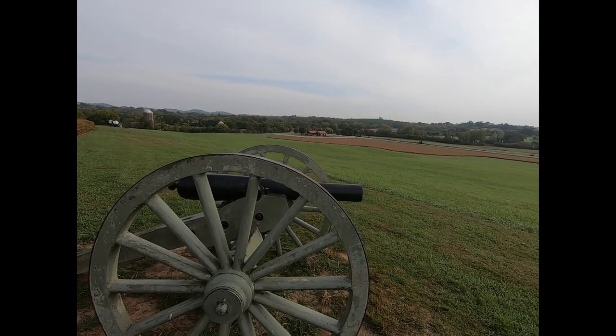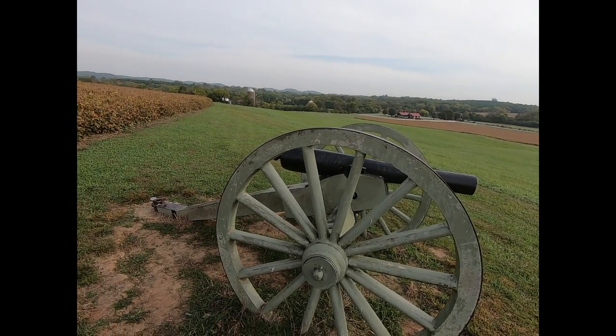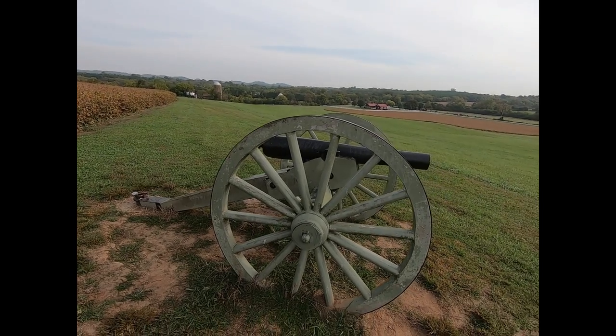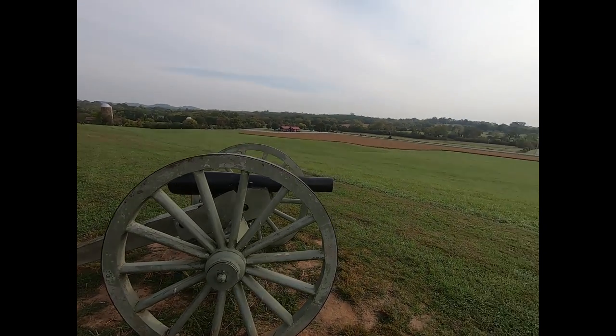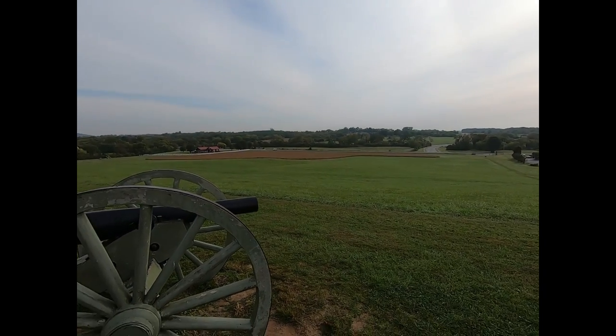I got my daughter and son-in-law here, explaining to them how to use these things. These are one of the most feared things — this is the most feared thing. Then cavalry is the next feared thing to the infantry. Because like I say, this will shoot almost to the tree line there. There's not a thing you could do about it. I hope you don't get hit.